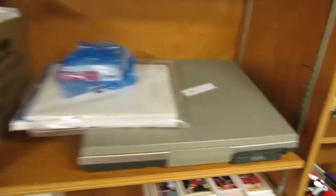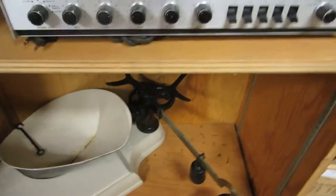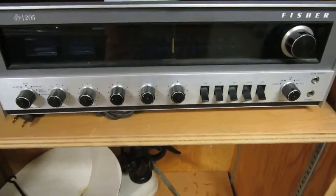We have binder book socks, a Panasonic typewriter with all the discs and accessories. Basketball cards, hockey cards, Icy Pro Therapy, a scale. And we also have a Fisher receiver — I remember having one of those a long, long time ago.